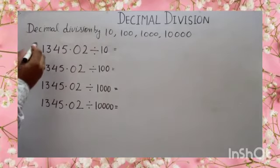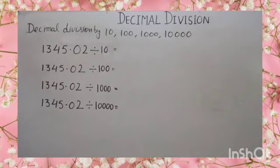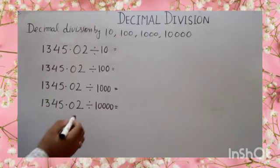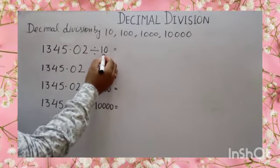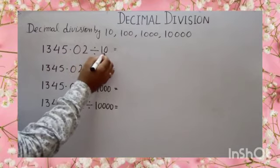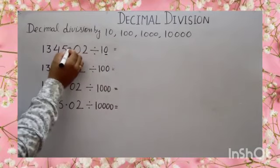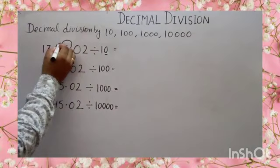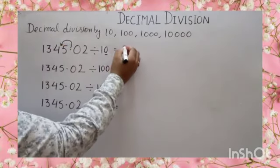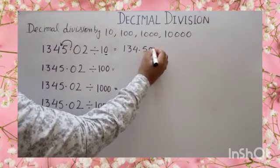In this video, we will do decimal division by 10, 100, 1000 and 10,000. It is very easy to do these type of questions. You can find the direct answer. What you have to do? You have to count the number of zeros. In the first question, 1345.02 divided by 10 — number of zeros is 1. So you have to move your decimal on the left side one place. It becomes 134.502.